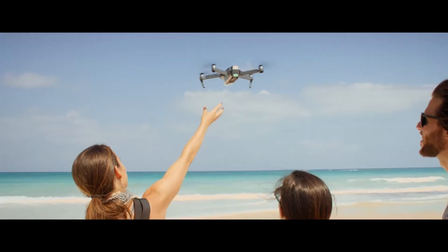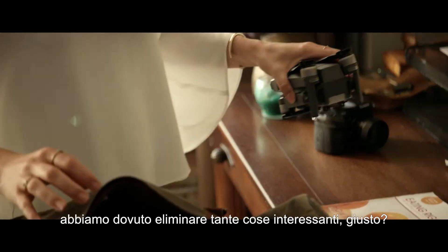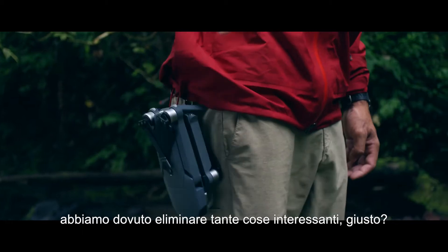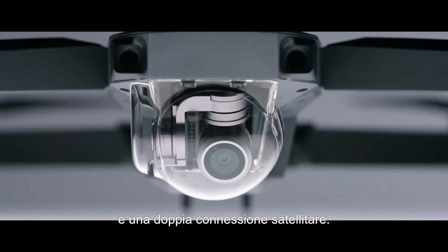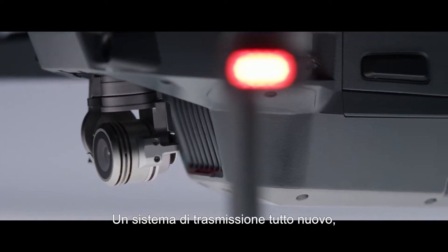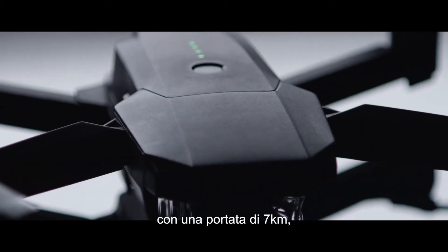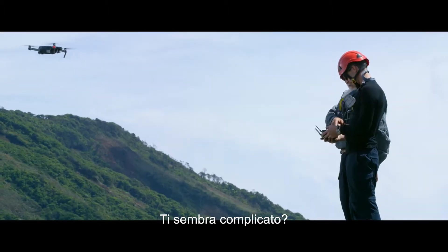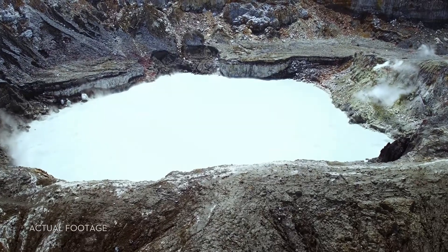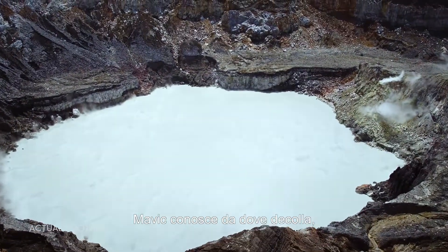This is the DJI Mavic Pro unfolded. To make it this small, we had to rip out a ton of cool stuff, right? No. It's got 24 high-performance computing cores, dual satellite connectivity, an all-new transmission system with a 4.3-mile range, four vision sensors, and more. Sound complicated? It's not. It's easy.